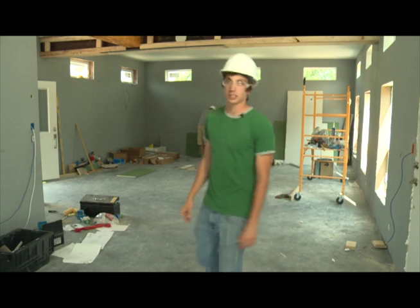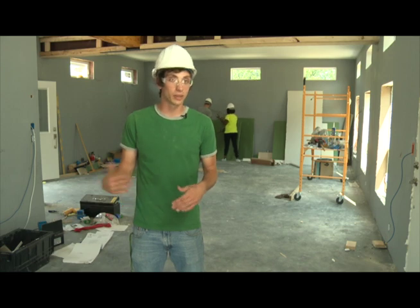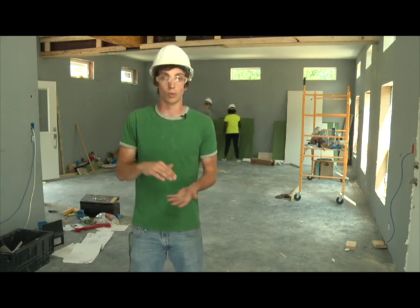Welcome to the Chameleon House. This is our 2013 Solar Decathlon entry and it's based on an adaptable living environment. The whole idea of this house is to make it as easily transformable to the tenant as possible, so the tenant can live their lives without having to worry about the way their house is set up or what kind of energy they're using.